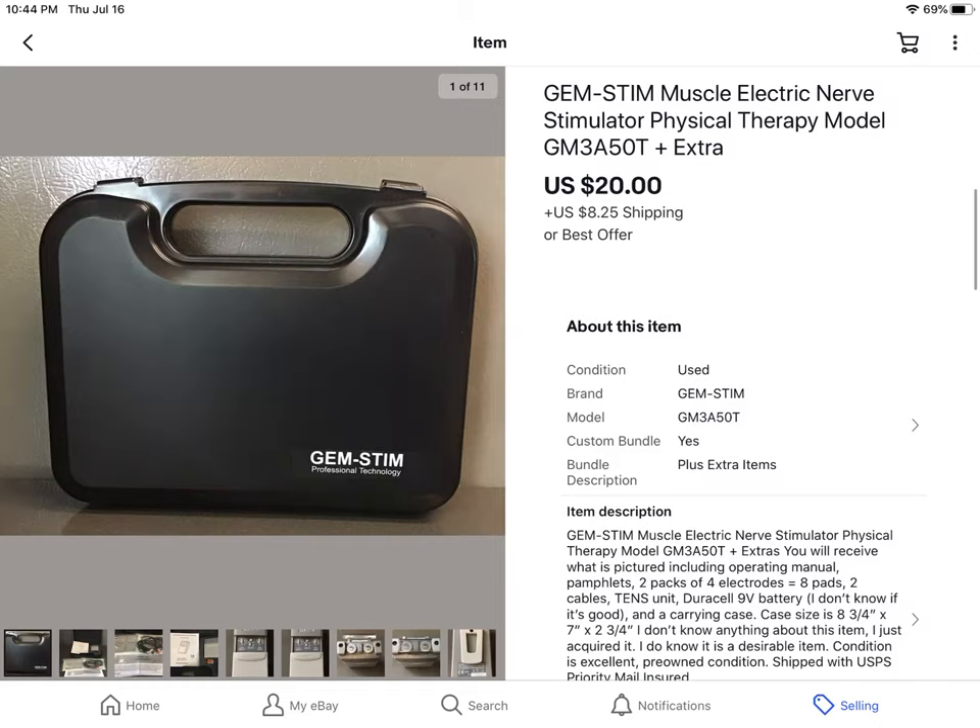This is an interesting thing I got from an online estate sale, which means you buy it sight unseen and go pick it up after paying online. It came in a lot with a few other weird things — it's a muscle electric nerve stimulator. It came with contacts you put on your body; I guess it shocks your muscles into working better. I paid no more than $5 for the lot, and $20 plus shipping was the best offer, so I took it.